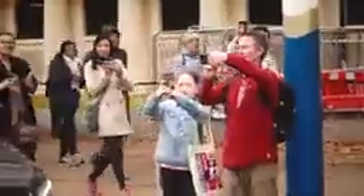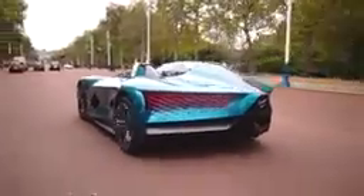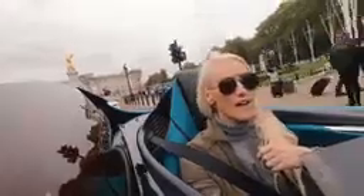Oh my God. I feel so free. It feels amazing. Do again, please! Look at all those cameras now. Wow. What a car.